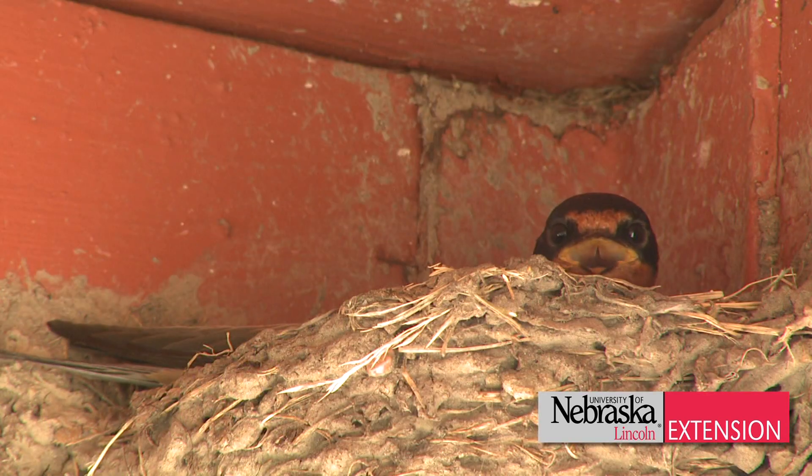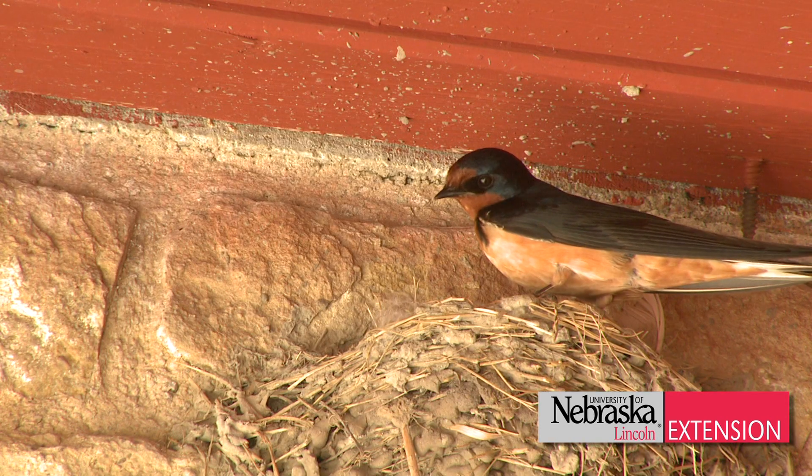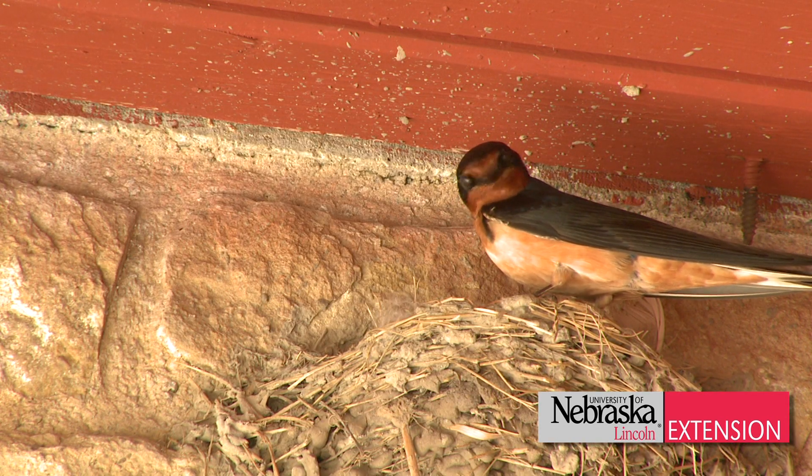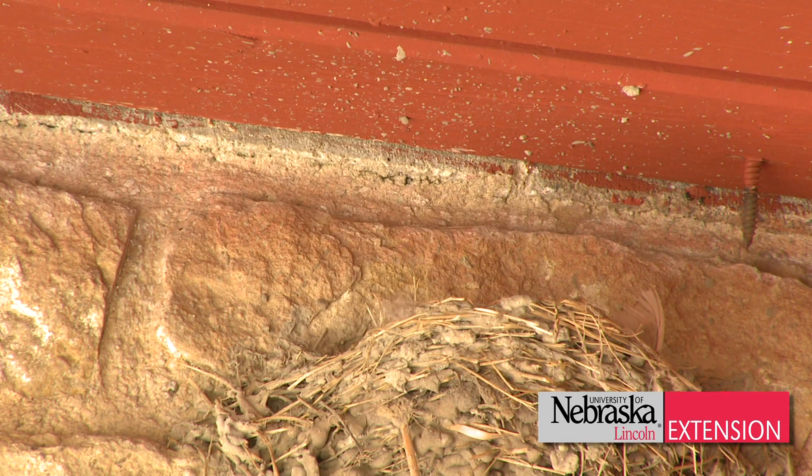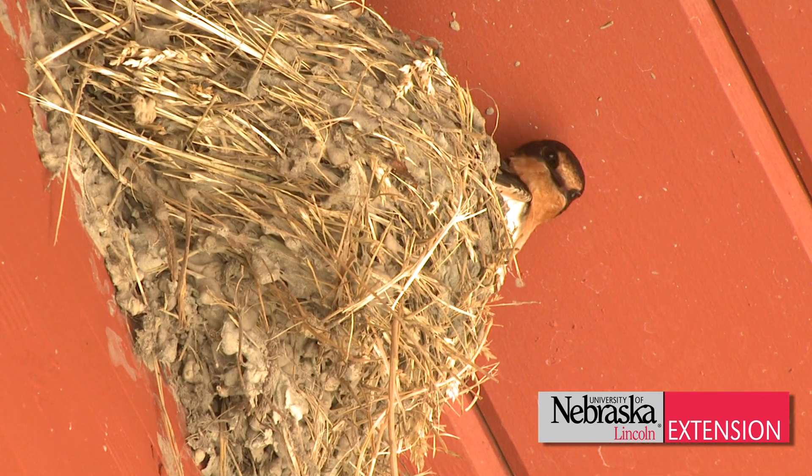We have several swallows in the state of Nebraska — cliff swallows along with the barn swallows. These swallows feed on insects, eating more mosquitoes than bats or purple martins. So they're great to have around as far as eating different insects. They'll eat wasps, they'll feed on beetles, even those beetles that lay grubs in your lawn. But they also love a lot of mosquitoes.